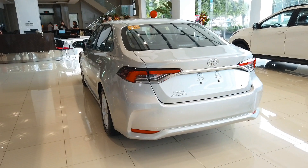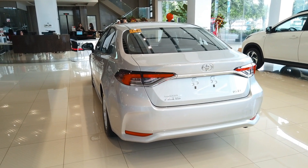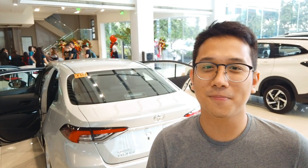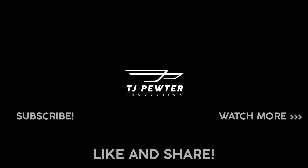So that was your first look at the 2020 Toyota Corolla Altis. If you enjoyed this video, please like and subscribe. Also follow my social media accounts, which I'll link in the description below. I'll see you in the next video — this has been TJ, thanks for watching.